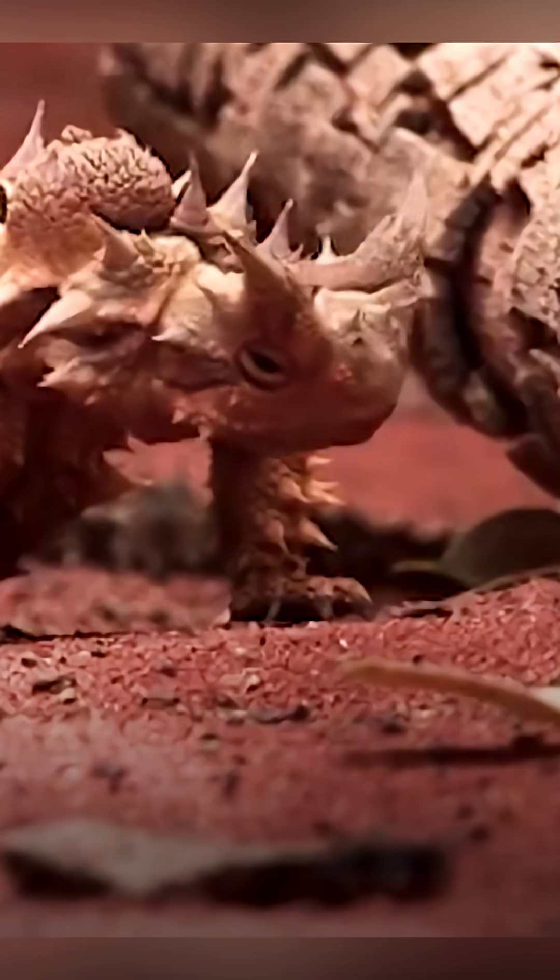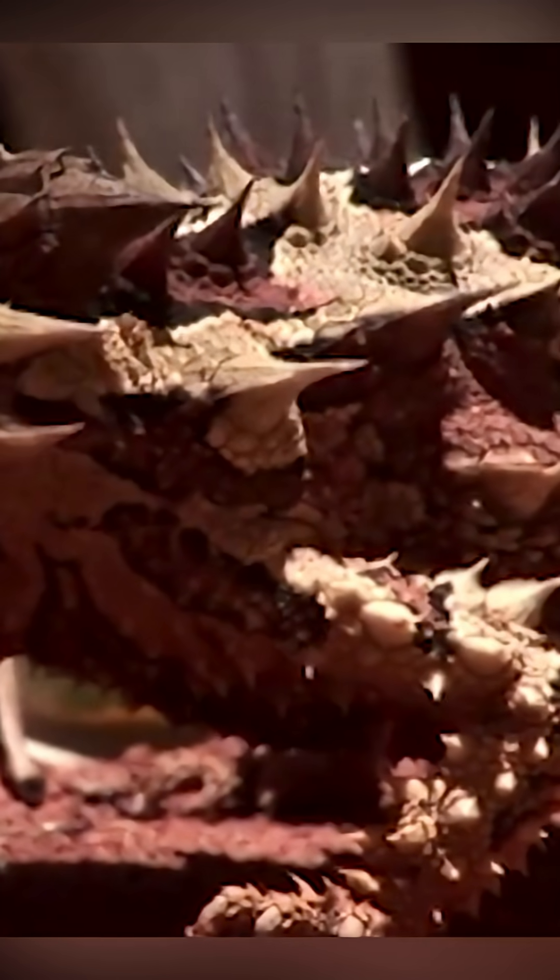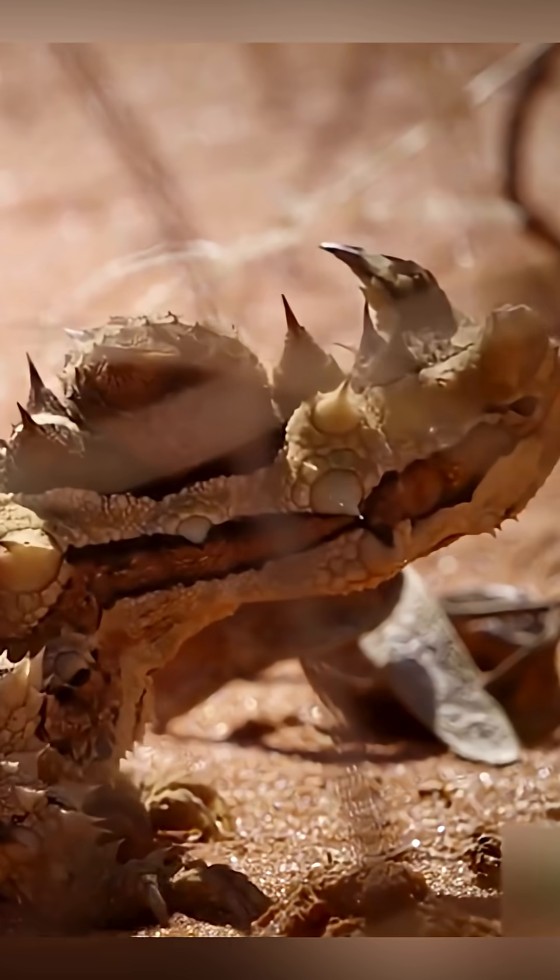But here's the wild part. This lizard drinks water without even licking it. When dew or rain touches its body, tiny channels between the spikes send the water straight to its mouth like a built-in water slide. Nature's own magic trick.